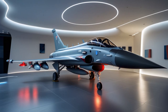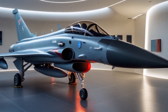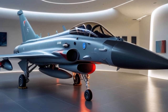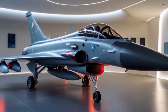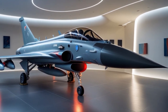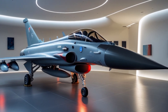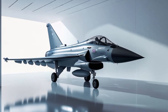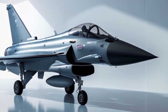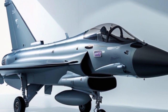One of the defining characteristics of the Eurofighter Typhoon in 2025 is its multi-role capability. Unlike earlier fighter generations that required separate aircraft for air superiority and ground attack, the Typhoon can seamlessly switch roles during the same mission. A typical sortie might see a Typhoon launching from base, engaging hostile fighters in the air, and then switching to strike mode to destroy enemy ground installations without returning to base.